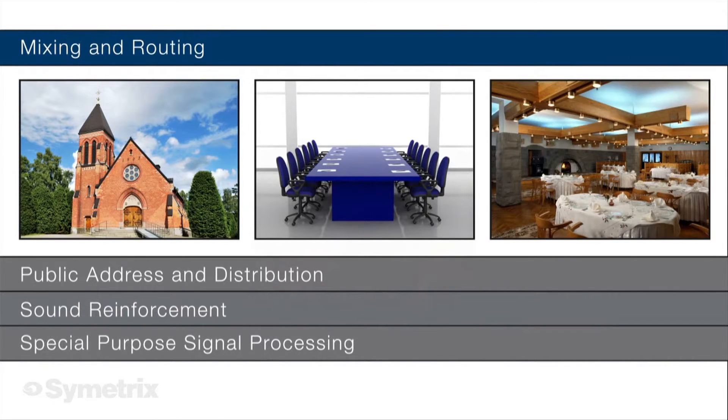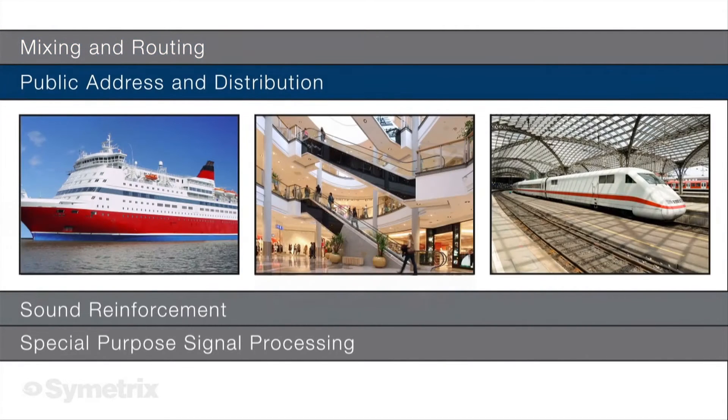From simple mixing to sophisticated auto-mixing, Jupiter's elegant interface makes complex signal management effortless. With Jupiter, announcements and distributed background music are intelligible and always at the right volume.